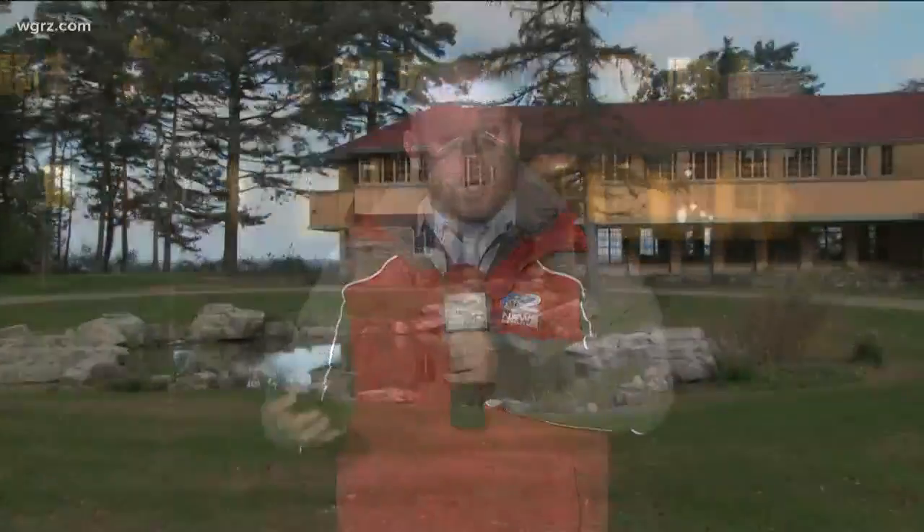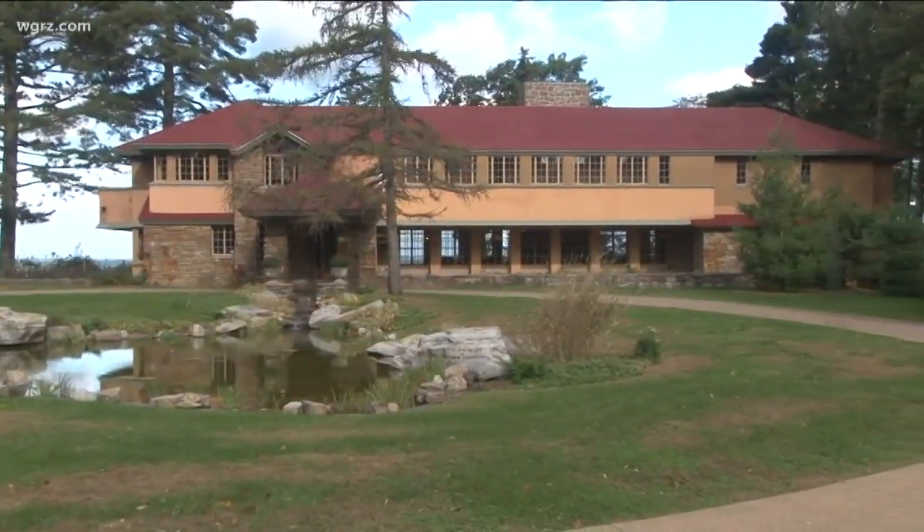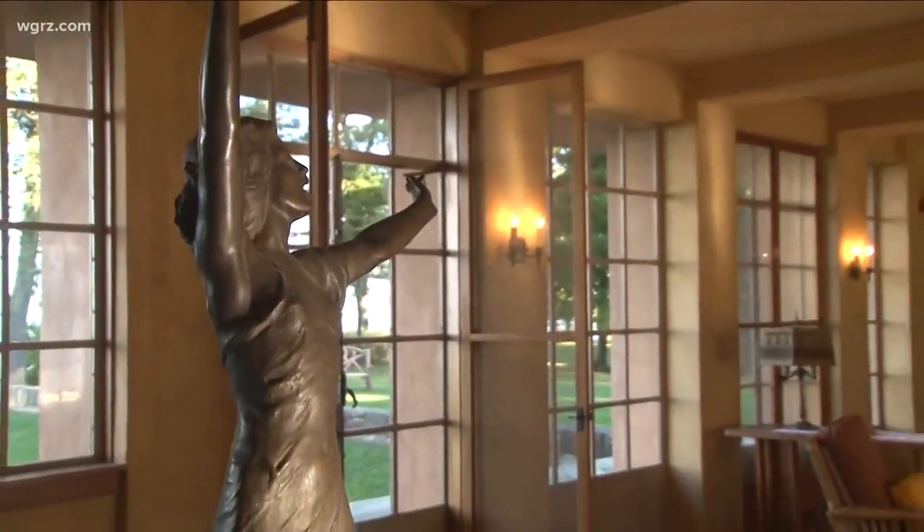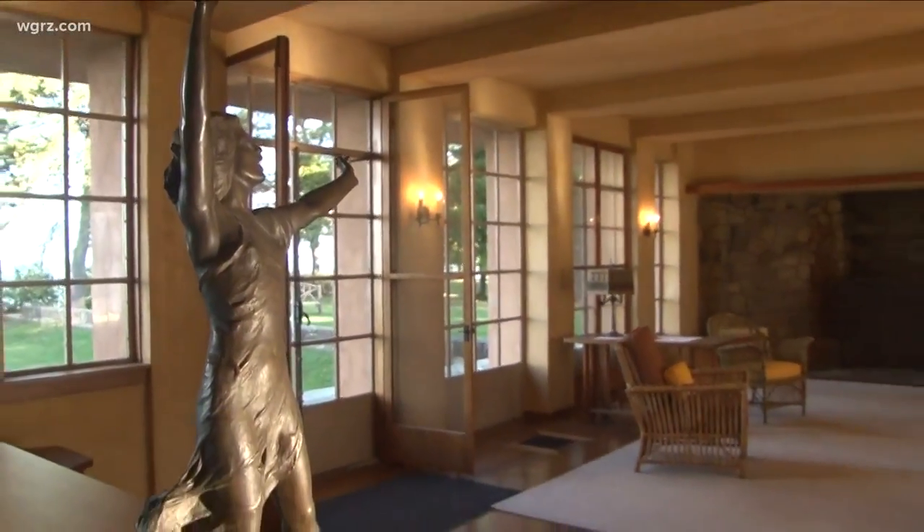Her eyesight was very bad and she said that she wanted something with a little bit more sunlight. Now here in Derby, no short supply of sunlight in this summer home, and today the historic Frank Lloyd Wright piece will celebrate the end of its long restoration project.